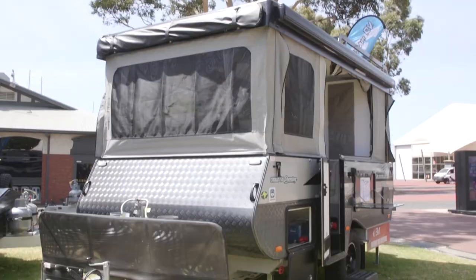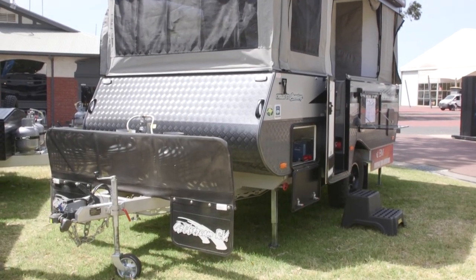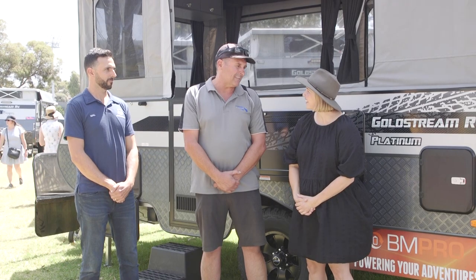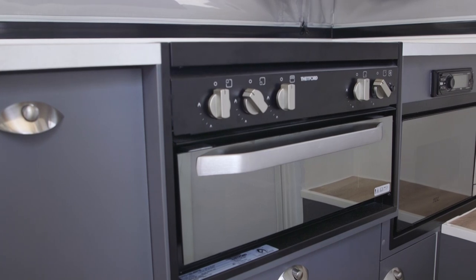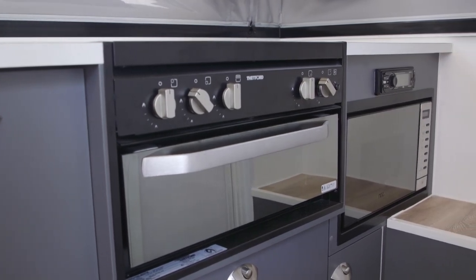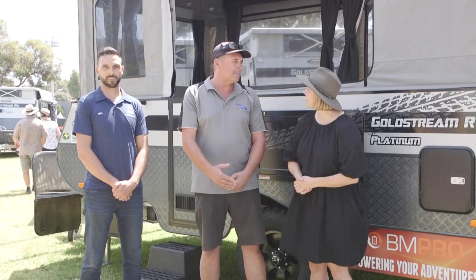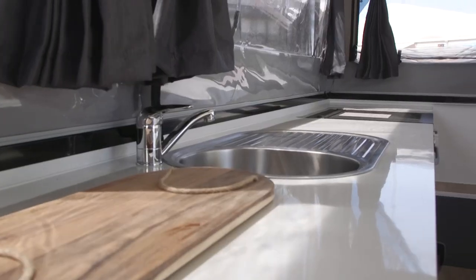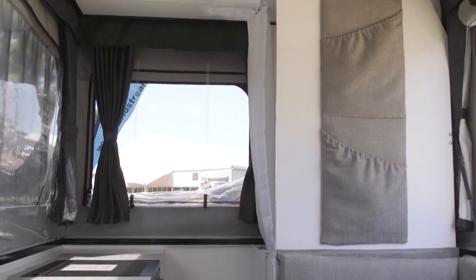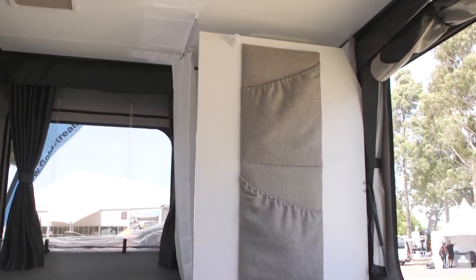Well, the big feature is it's got the shower and the toilet, so obviously the creature comforts being the major thing that people want in a camper trailer — not in a caravan, not in a pop top, but in a camper trailer. We've also got a major feature for 2023, celebrating our 30 years, working in conjunction with the company Jacka, and they've come up with a system for us where there's no more winding.